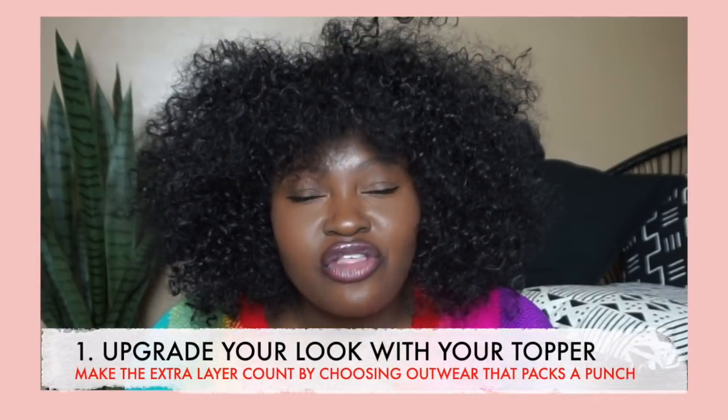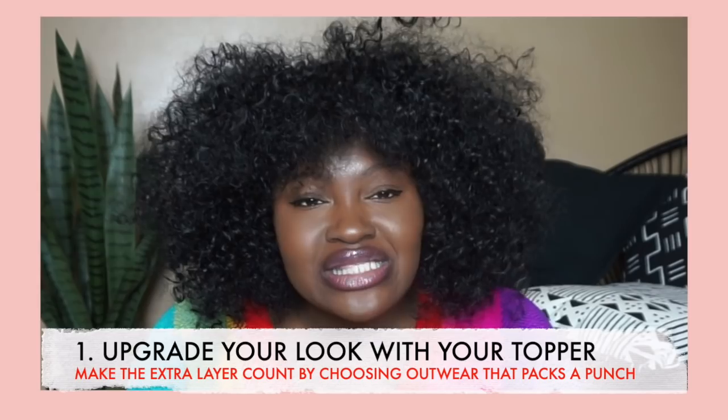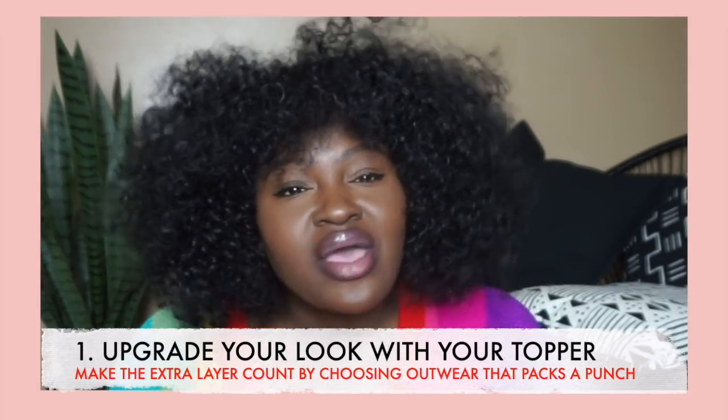Alright, so the first way that I kind of elevate a white tee and jeans is with outerwear. In this case I wouldn't call this outerwear — it's actually just a blazer — but either I do an actual jacket or a blazer, whatever the case may be, something on top that makes a little bit of a statement. Adding a blazer to a white tee and jeans instantly dresses it up, makes it appropriate for casual Fridays at work, drinks after work.